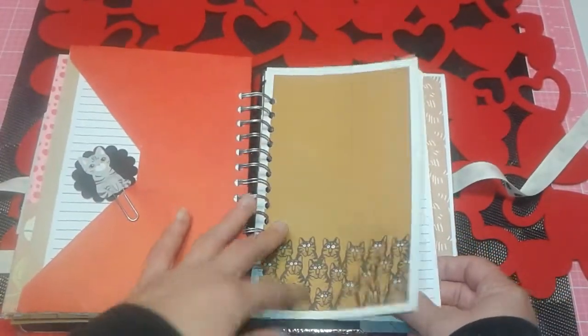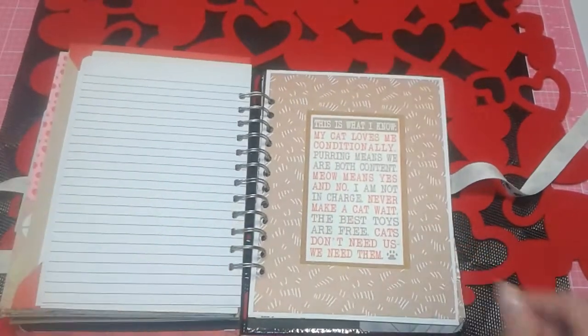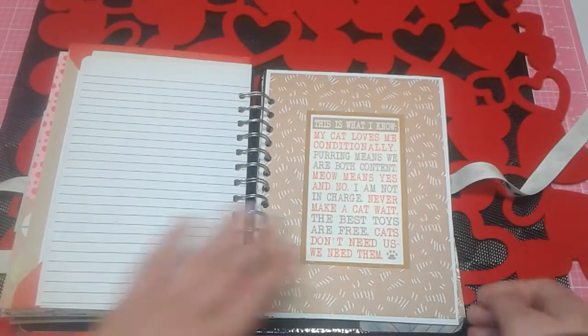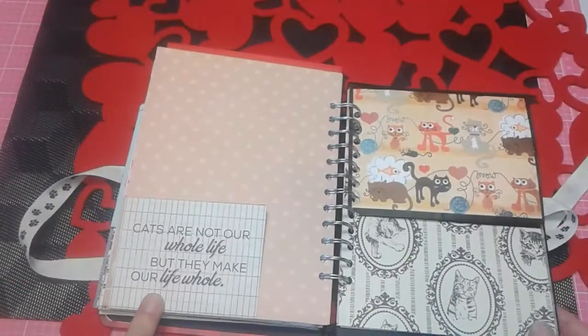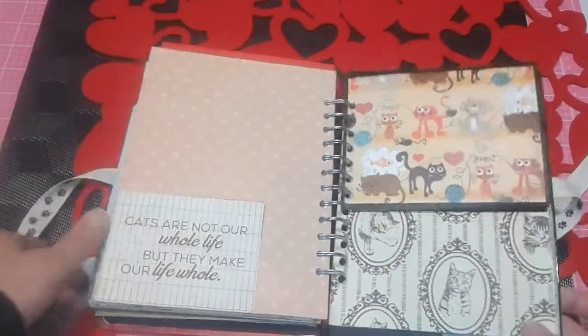Another one of these cute papers from Cat, some more journaling. And then this says 'this is what I know: my cat loves me conditionally, purring means we are both content, meow means yes and no, I am not in charge, never make a cat wait, the best toys are free, cats don't need us — we need them.' I loved it. And I love this paper because it's cat scratches. This page says 'cats are not our whole life, but they make our life whole' — I love that, it's super cute.